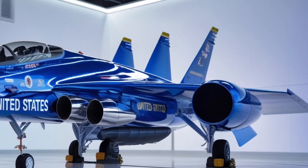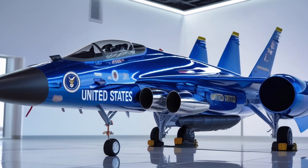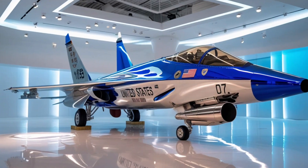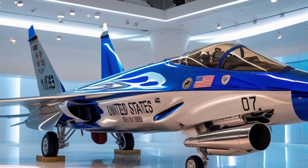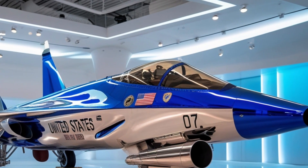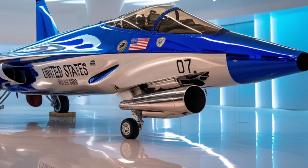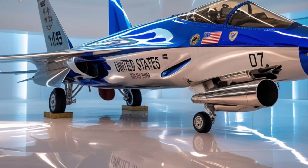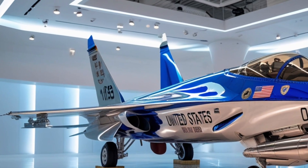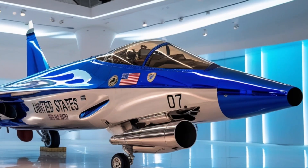Weaponry on the F-47 is equally advanced. Hidden within its internal bays are a mix of precision-guided missiles, hypersonic air-to-air weapons, and directed energy systems capable of disabling enemy electronics. Its laser defense system can intercept incoming missiles mid-air, providing an active shield against attacks. The jet can also deploy micro missiles designed for swarm attacks, overwhelming enemy defenses in seconds. Despite this immense firepower, its advanced targeting system ensures every strike is precise and efficient, reducing collateral damage to near zero.